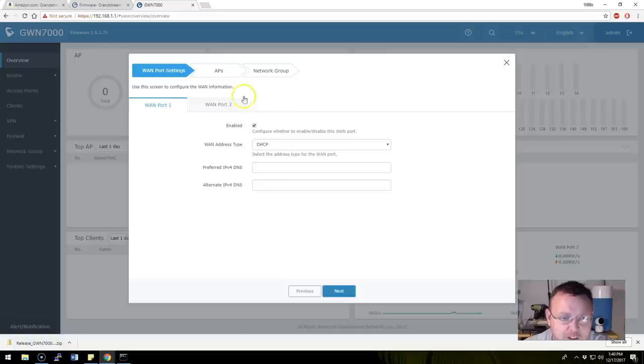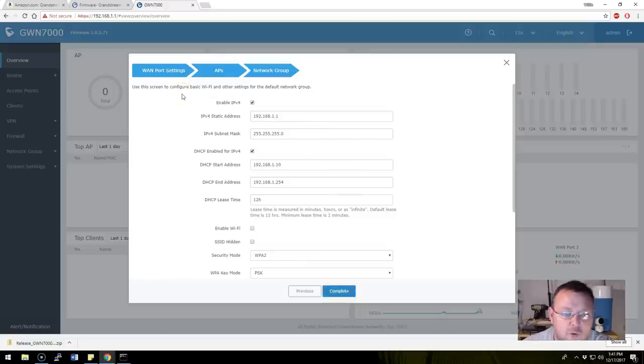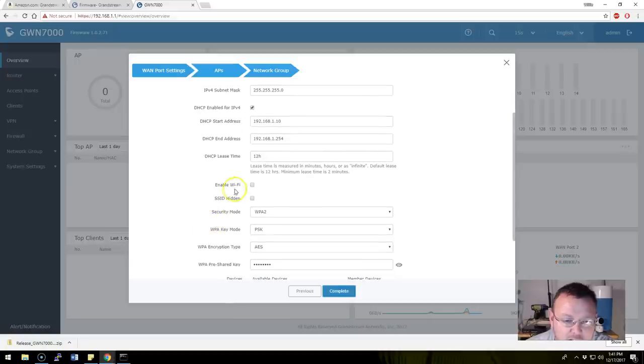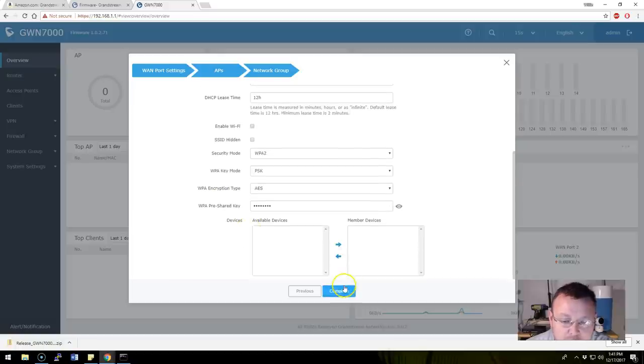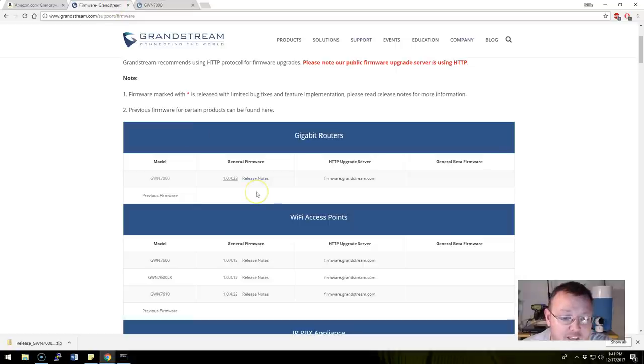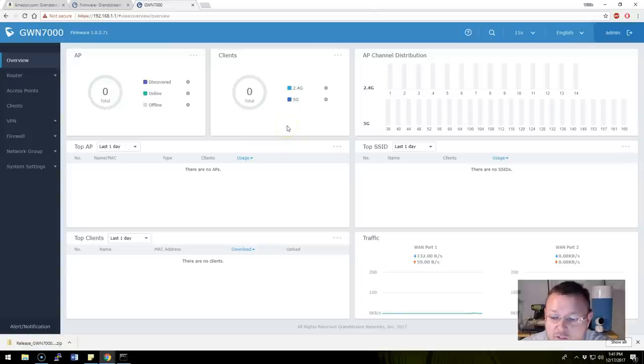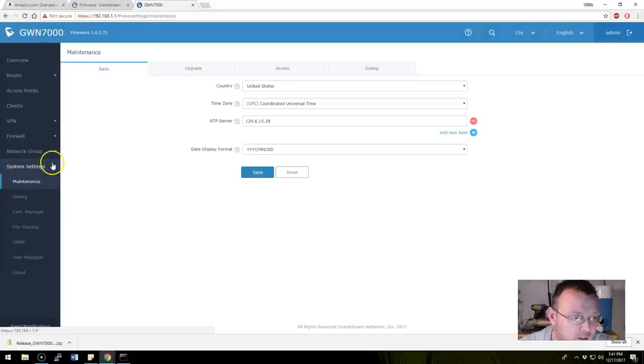This is the first time I've ever touched this, so we're doing this together. The wizard takes us through the basics of setup. WAN port is set to DHCP — that's fine. We have no APs yet. Under network group we enable IPv4, leave it at 192.168.1.1, and we're not enabling WiFi at the moment. Click complete. The firmware version loaded on this is 1.0.2.71, and we downloaded 1.0.4.23, so it came with older firmware.